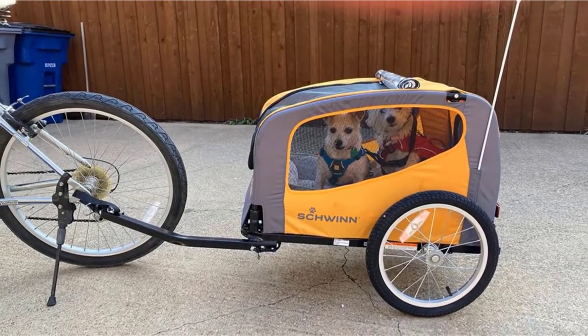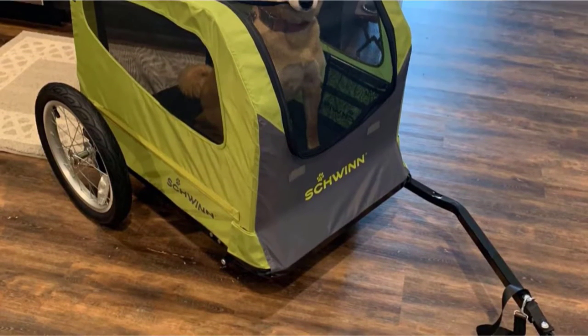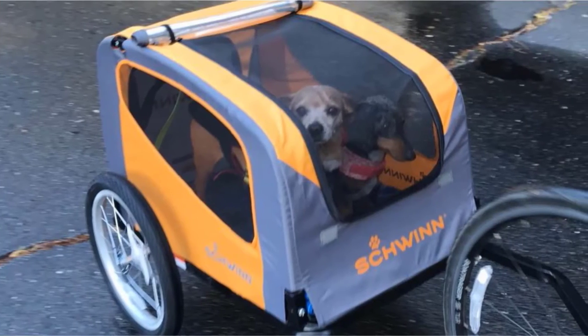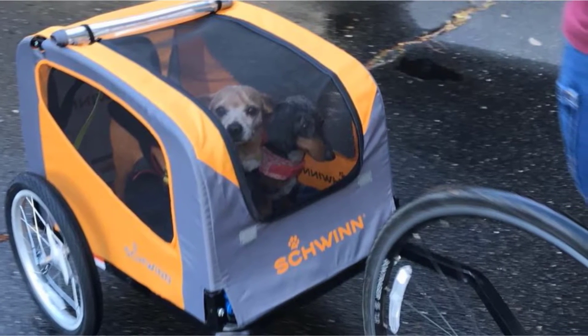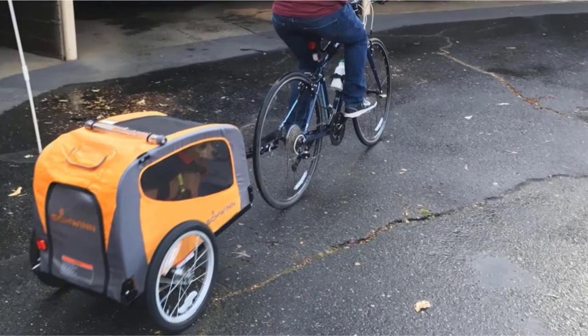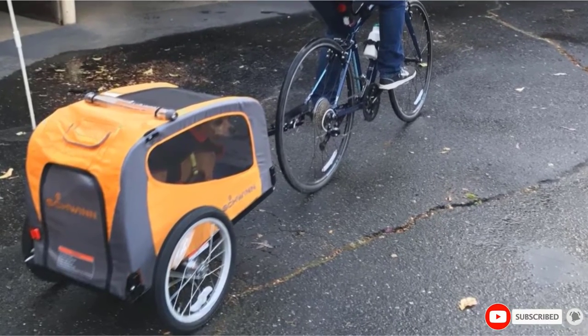The 16-inch wheels are air-filled and can be inflated with a standard bike pump. There is plenty of room for a medium-sized dog inside the compartment, and it can hold 50 pounds. It also features an adjustable leash to stop your dog from jumping from the trailer while you're riding. To get your dog inside, you can use the rear entrance, making it easy to get your pup in and out. The trailer also features a bug net and a roll-down weather protector to help keep them dry.